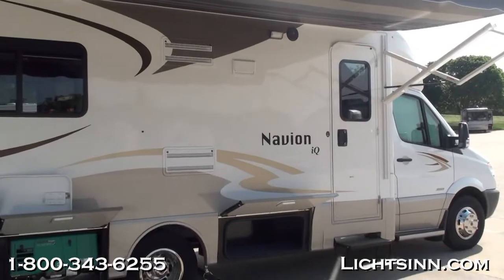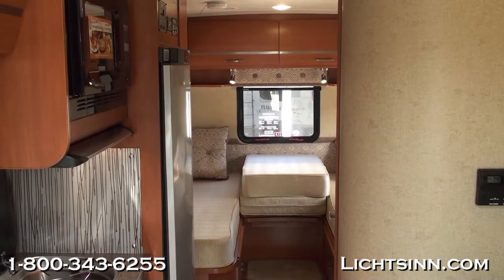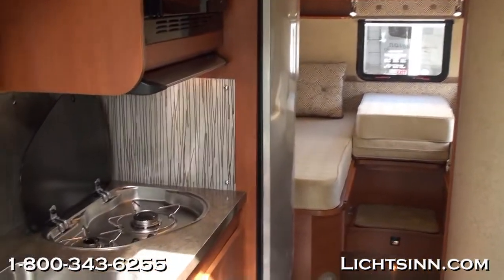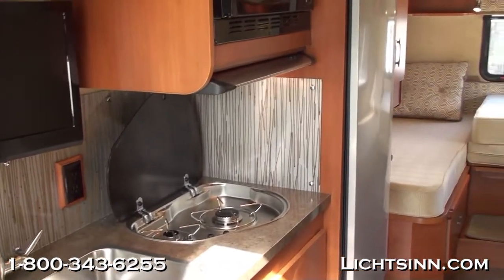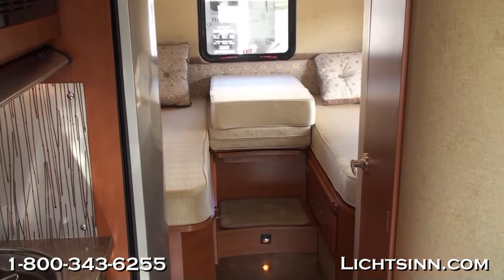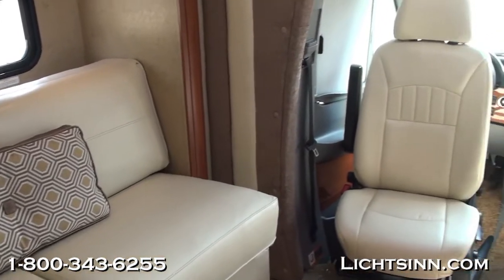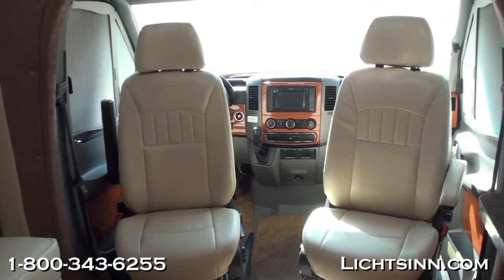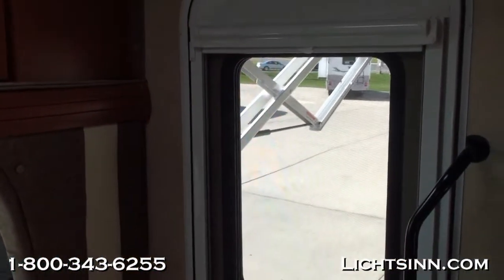Now let's work our way inside this 24V. We'll cover one sweeping shot of the floor plan and then cover things in more detail. The interior features Sunset Cherry cabinetry handcrafted here in Forest City by Winnebago Industries. We've ordered this coach in a neutral palette called Linden Beige. It's a very versatile floor plan with two twin beds in the rear that convert to a king flex bed system, an ultra-leather comfort sofa sleeper that converts into a queen bed, and wonderful neutral ultra-leather cab seats that rotate and swivel.